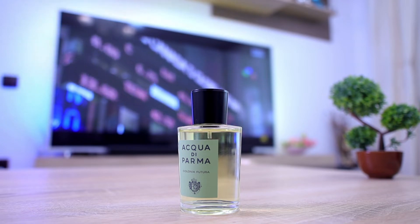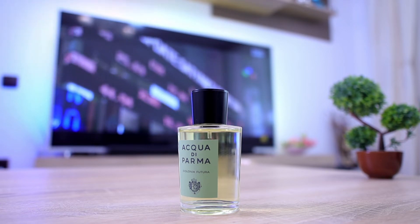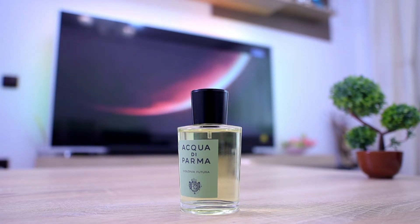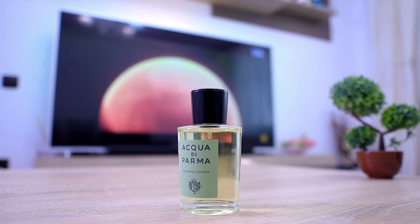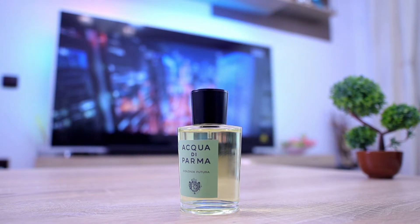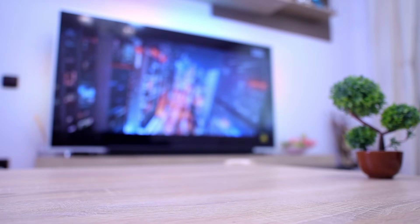Colonia Futura is one of the best flankers, especially in terms of performance. It features a very beautiful sage and vetiver combination coupled with the original Colonia DNA — mainly citruses. I really appreciate how versatile it actually is. Despite some people saying this is a fragrance for a very mature or elderly audience, I totally disagree — this is a very beautiful fragrance and I highly encourage you to give it a try.